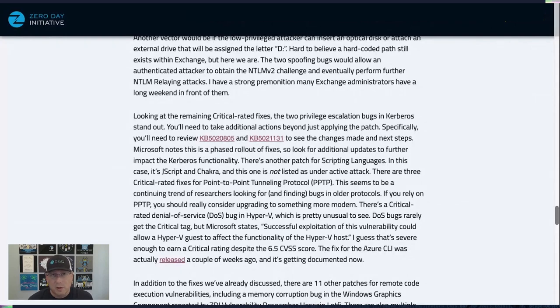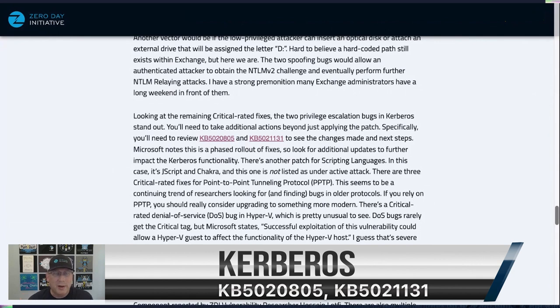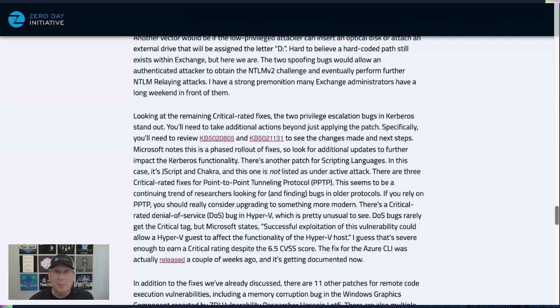Moving on to the critical-rated fixes, the ones that stand out most to me are the privilege escalation bugs in Kerberos — not because I think they'll get exploited a lot, even though they have an Exploit Index rating of 1, but because you can't just patch them. There are two KB articles linked here that lead to additional information from Microsoft on other changes and next steps you'll need to make. Similarly, when we get to the Important severity update for Net Logon, that also requires additional steps. Microsoft notes this is a phased rollout, so look for additional updates and further impacts to Kerberos and logon functionality. These are the bugs we need to pay the most attention to — sometimes just patching isn't enough.